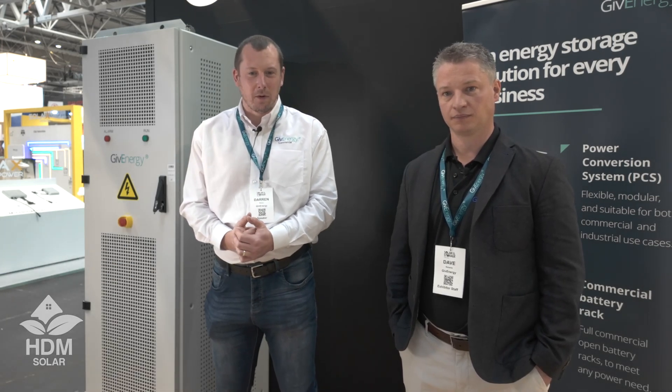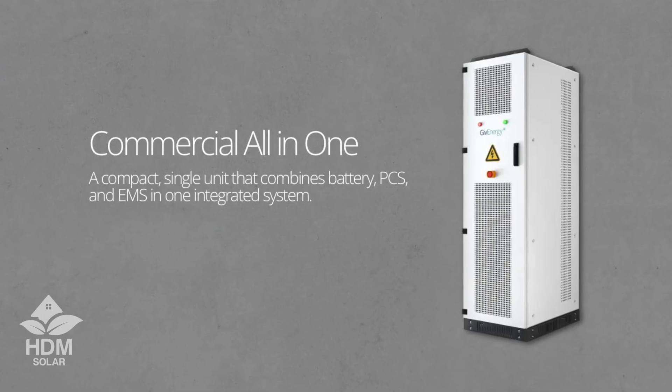This is the bigger brother of the residential All-in-One. It's 69 kilowatt hours and 30 kilowatts, all built into one nice cabinet, and it makes for a really easy installation at a really cost-effective price point.